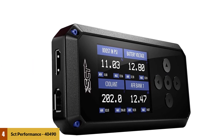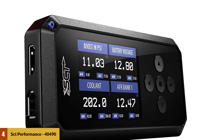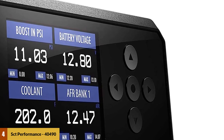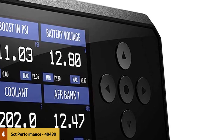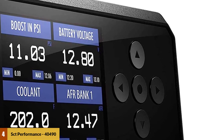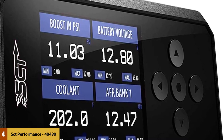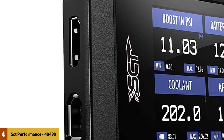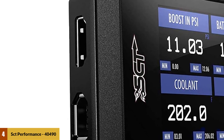At number four: SCT Performance 40490 BDX Performance Tuner and Monitor. While the SCT Performance tuner fits a wide variety of models such as Ford, Jeep, Toyota, and Chevrolet, we urge you to check compatibility before making your purchase — you may call the SCT customer support team for this. It comes with preloaded dyno-proven performance tune files and also allows custom tuning, letting you add up to 20 custom files for maximum tuning flexibility.